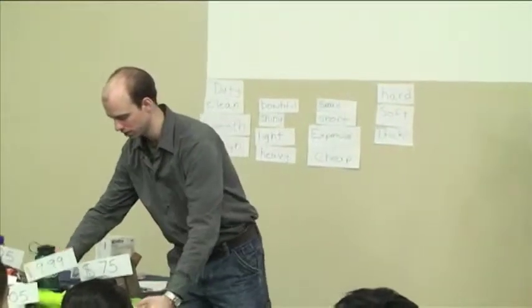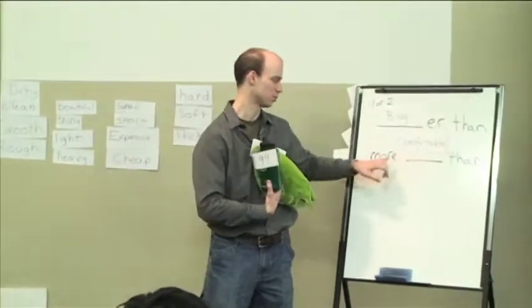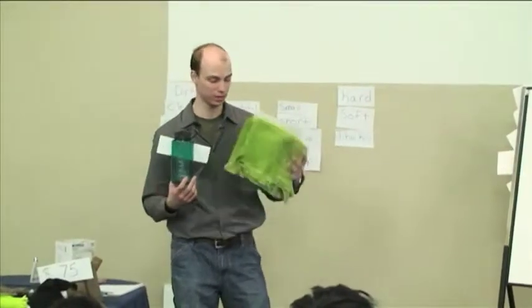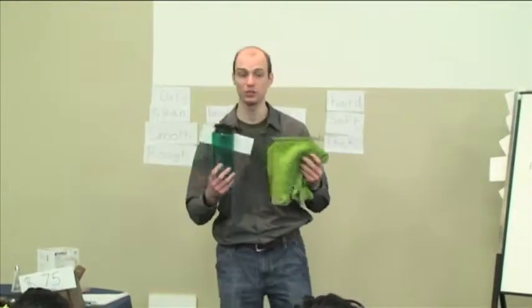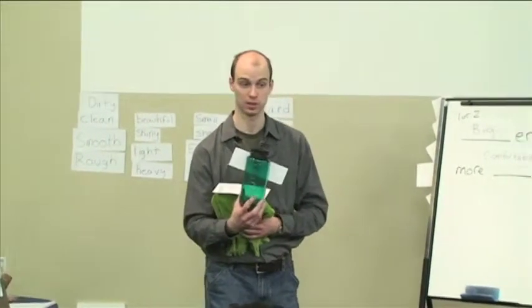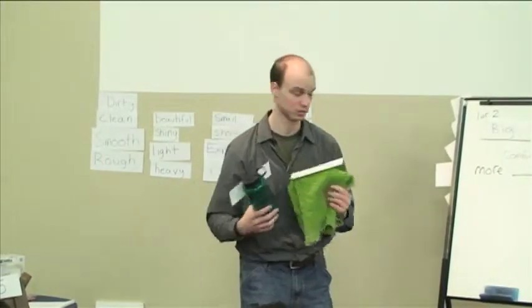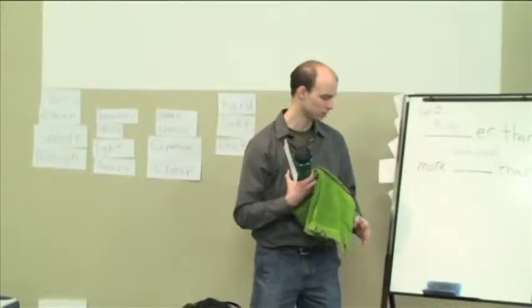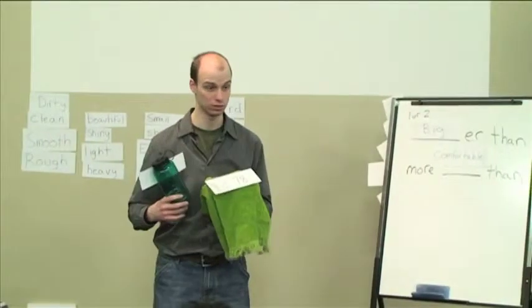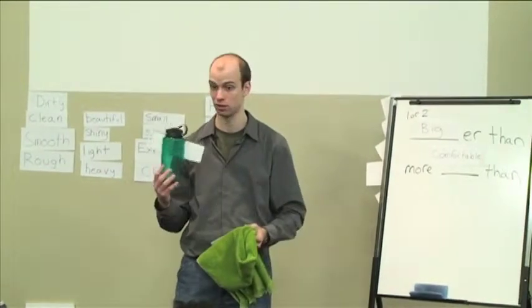Give me a statement. Tell me about these using '-er than' or 'more than'. We have a towel and a water bottle. What can you tell me about the water bottle? It's hard. It's very hard. And what about the towel? It's soft. So you can say: the water bottle is harder than the towel. Or, you can say the towel is softer than the water bottle.